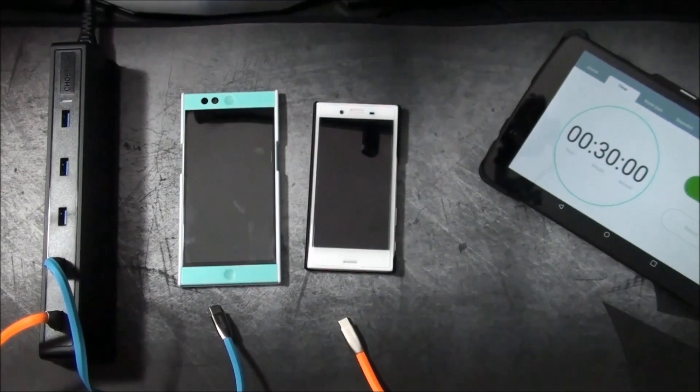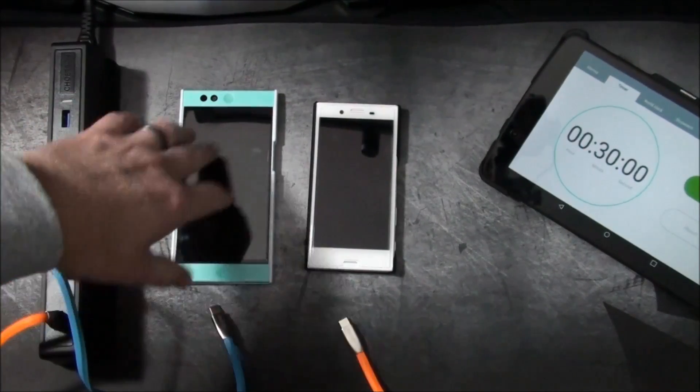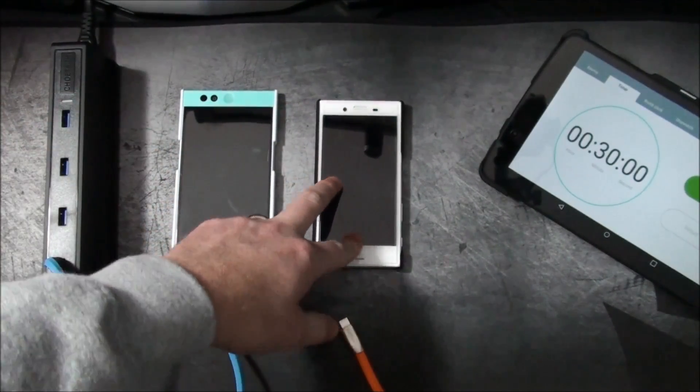Hey everyone, Chris here with another video. Today we are going to be checking out the charging comparison between the Nextbit Robin and the Sony Xperia X Compact.